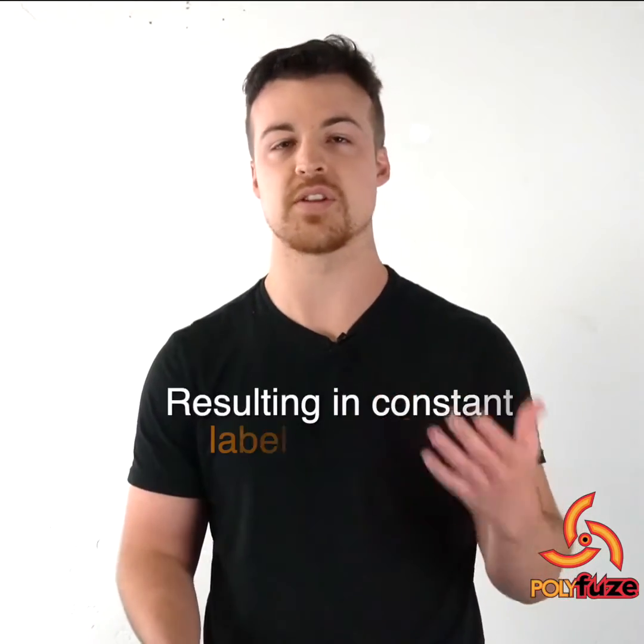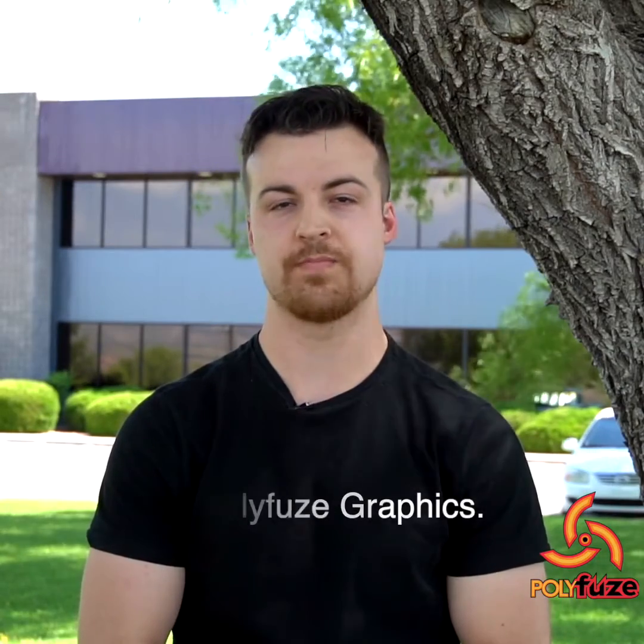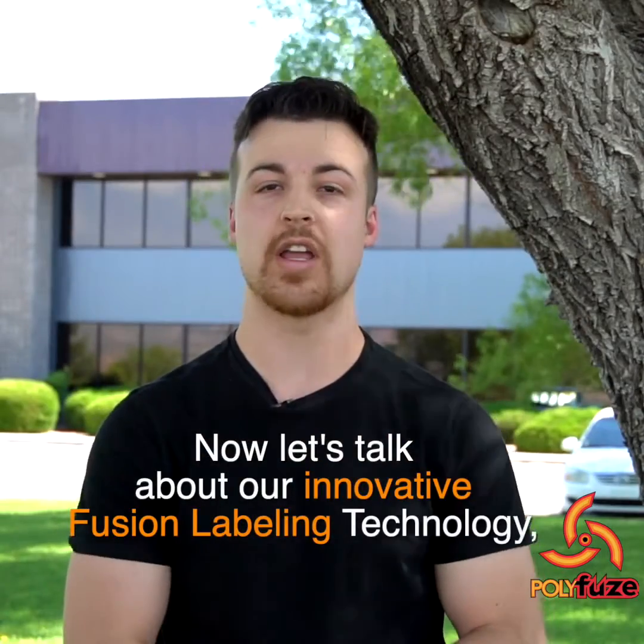These low-surface-energy plastics are resulting in constant labeling defects. I'm Shane Reeves, a brand specialist with Polyfuse Graphics. My grandfather invented Polyfuse fusion labeling technology over 30 years ago. Now let's talk about our innovative fusion labeling technology, which is the solution for automotive plastics.